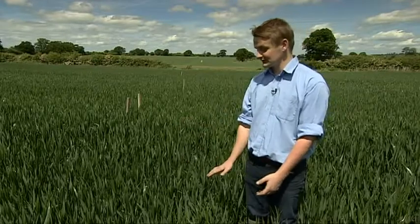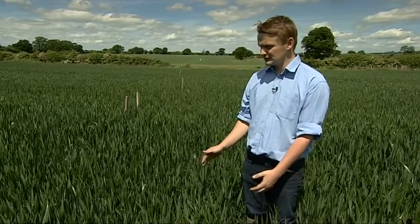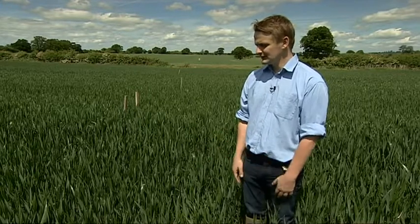Just looking at the differences between the two plots: the ploughed plants are slightly backwards, more erect, shorter, struggling, and competing with more weeds. The no-till plants are taller and happier, and they've got less weeds to compete with.